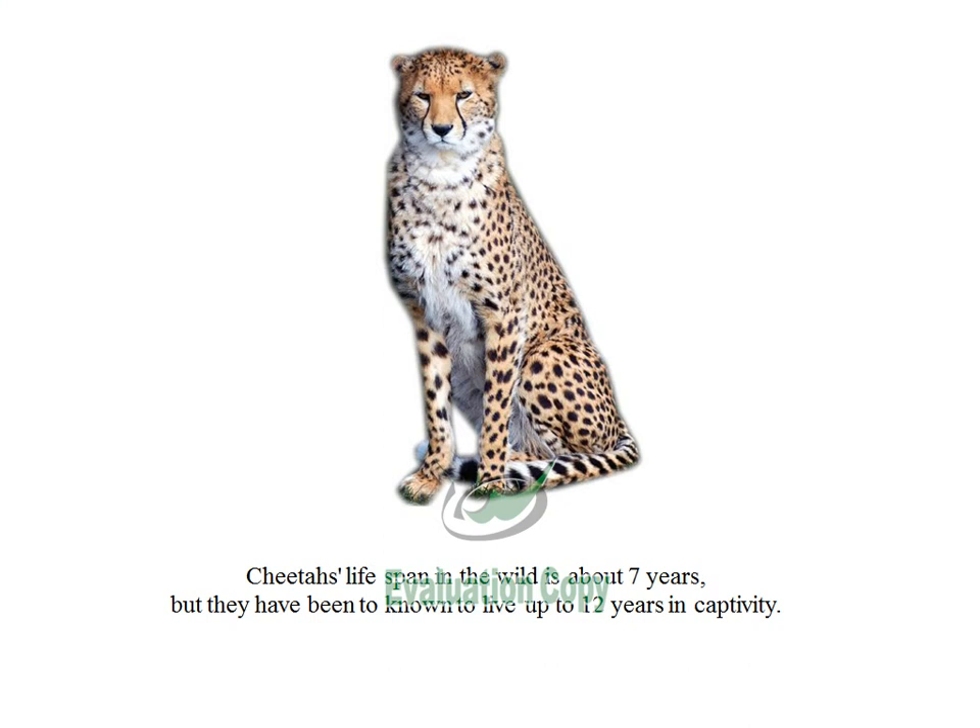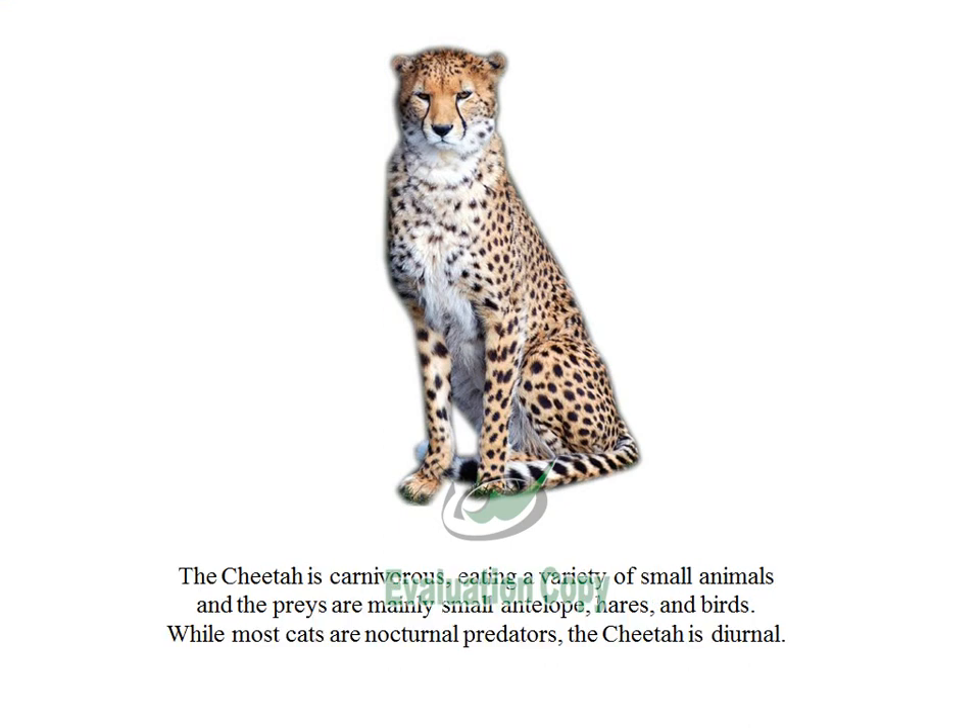Cheetah's lifespan in the wild is about 7 years, but they have been known to live up to 12 years in captivity. The cheetah is carnivorous, eating a variety of small animals, and the prey is mainly small antelope, hares, and birds. While most cats are nocturnal predators, the cheetah is diurnal.